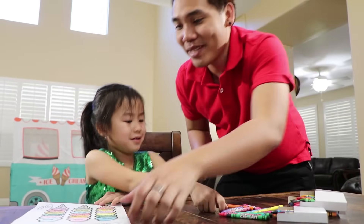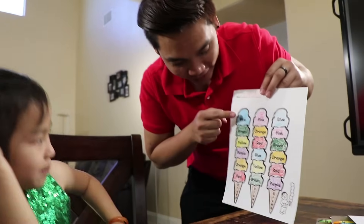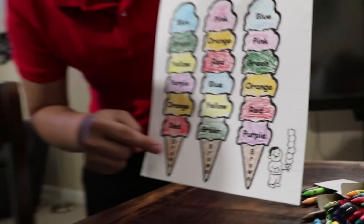You're done Uncle. Okay, let me see. Jenny, can you name the color for me? Blue, green, yellow, purple, orange, red, brown.